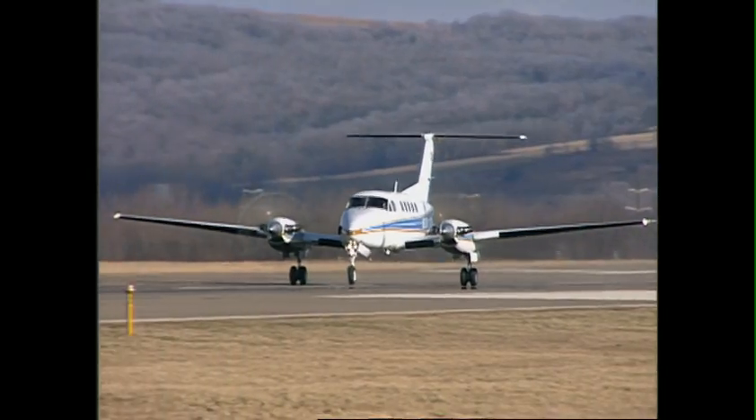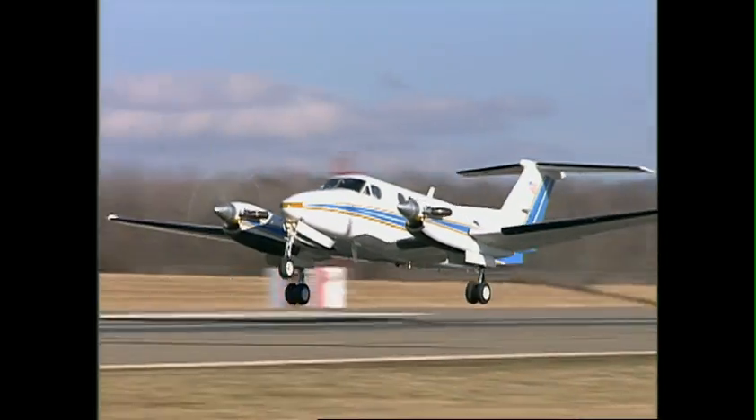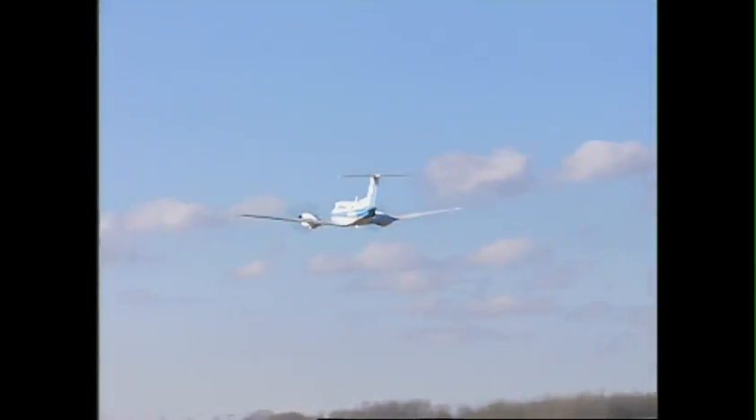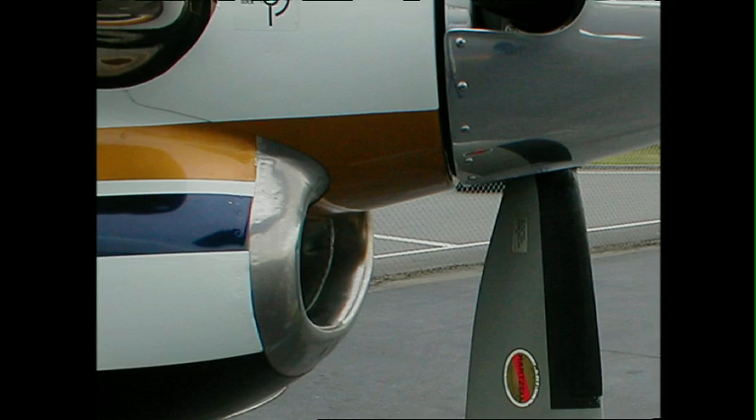But the benefits also include greatly reduced takeoff, accelerate-go, and accelerate-stop distances — power you can't get from any other propeller — and inherently improved airplane performance through all phases of flight. Plus, with the airfoil near the spinner pumping air into the engine inlet, it produces, in effect, free ram air that reduces engine ITTs by approximately 10 degrees.